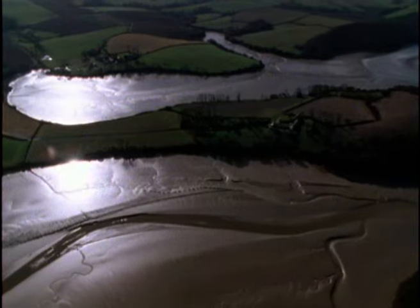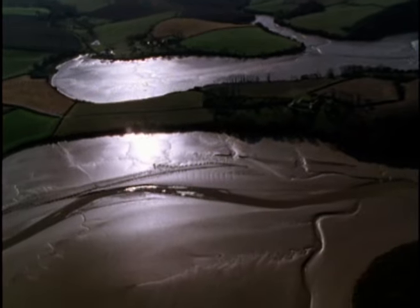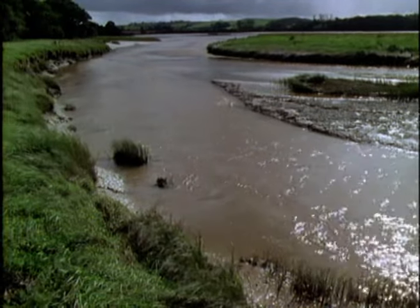Inland, the intertidal mudflats were formed largely from China clay waste from the workings upstream on the Cornish moors. The mudbanks are very productive, supporting a large population of migrant and resident waterfowl.